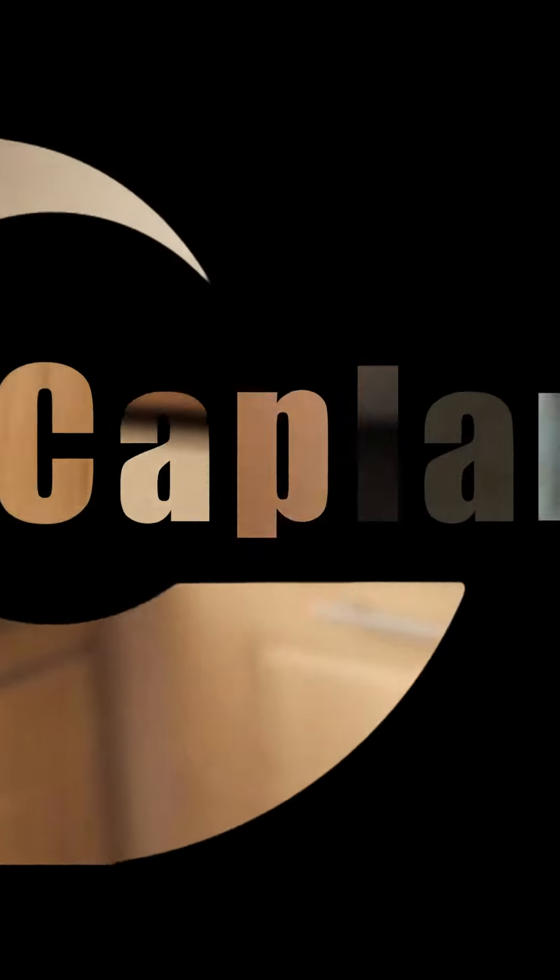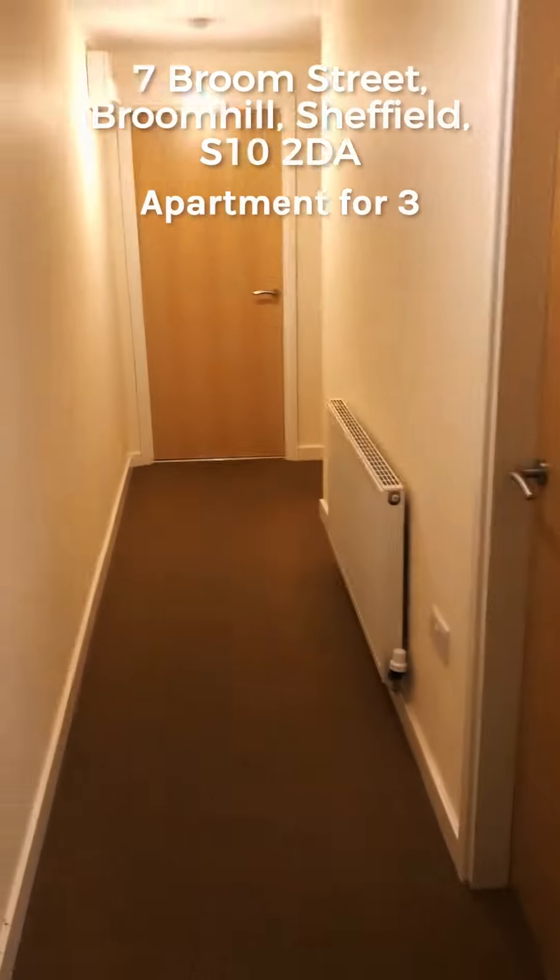This is 7 Broome Street. Walking in to the hallway, the lounge, bathroom, and three bedrooms are off the corridor down there. This has an alarm and an entry phone system.